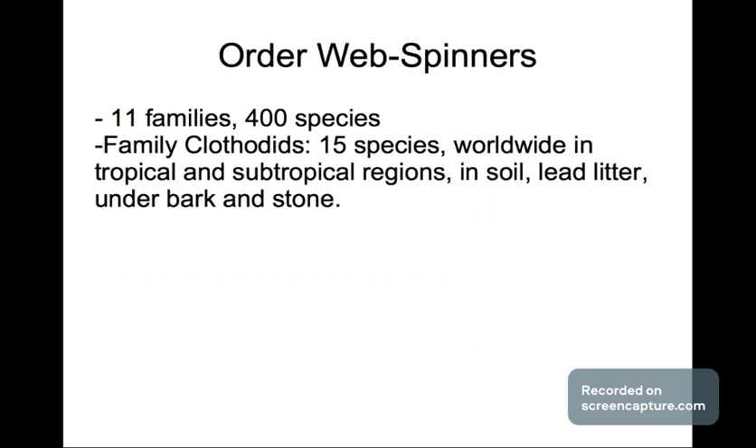Next is the order of wood spinners, which has 11 families and 400 species. One family has 15 species found worldwide in tropical and subtropical regions — in soils, leaf litter, under barks, and under stones.